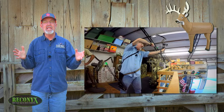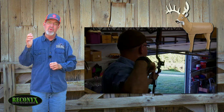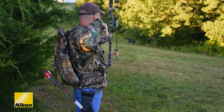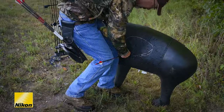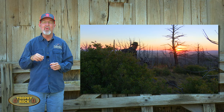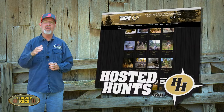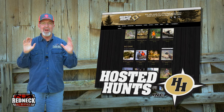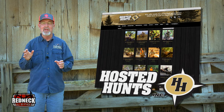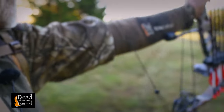All of us on the GrowingDeer Team have been practicing with our Prime Bows throughout the summer. But as we get closer to season, we've upped our practice to include more realistic hunting situations. Adam and I are leaving bright and early tomorrow morning to chase elk in the Colorado Rockies. This year we hooked up with HostedHunts.com because they've got a great track record of working with outfitters with a high success rate. Given all this work, I want to make sure I can do my part and make the shot count, should I have an opportunity.